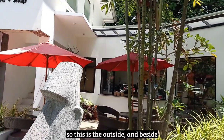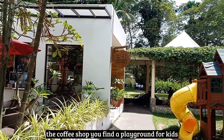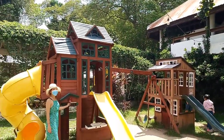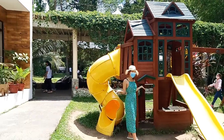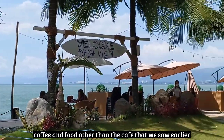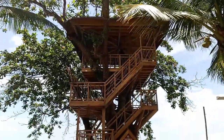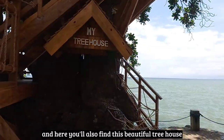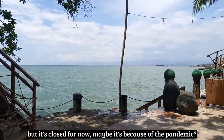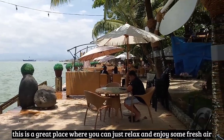This is the outside. Beside the coffee shop, you'll find a playground for kids. You'll also find Playa Vista, where you can enjoy your coffee and food other than the coffee shop we saw earlier. And here you'll also find this beautiful tree house, but it's closed for now — maybe because of the pandemic. This is a great place where you can just relax and enjoy some fresh air.